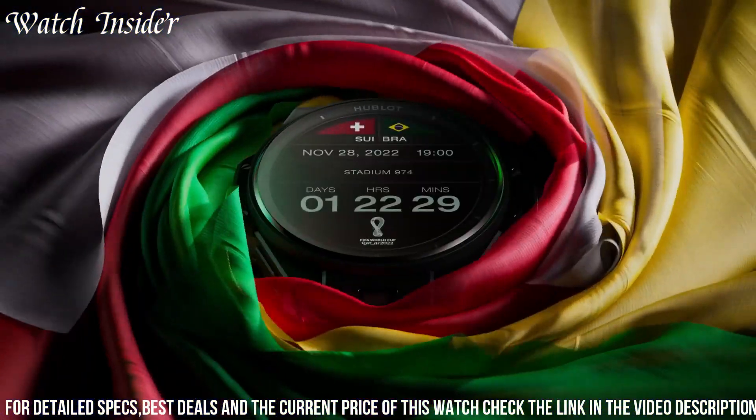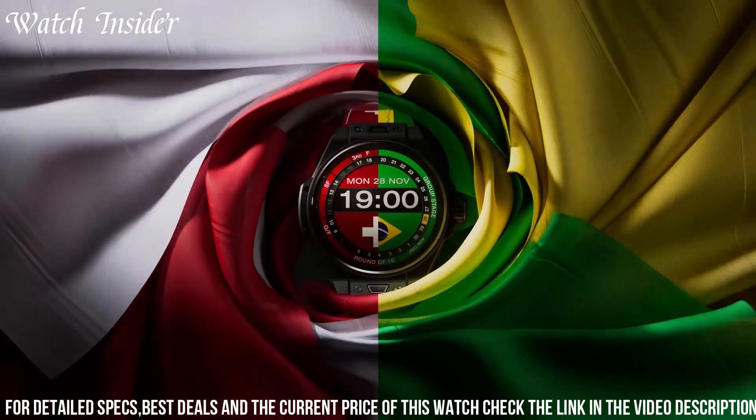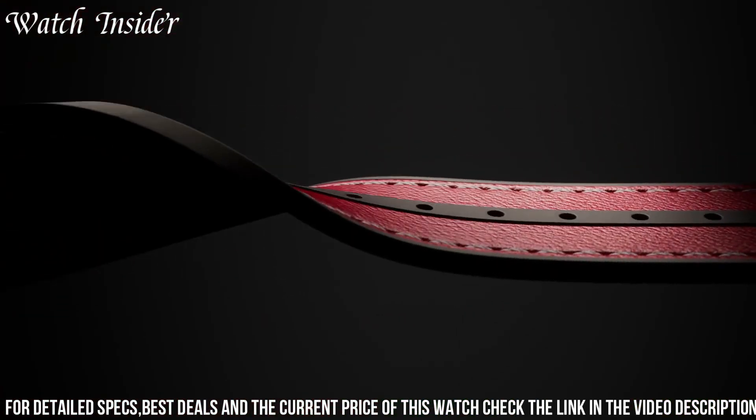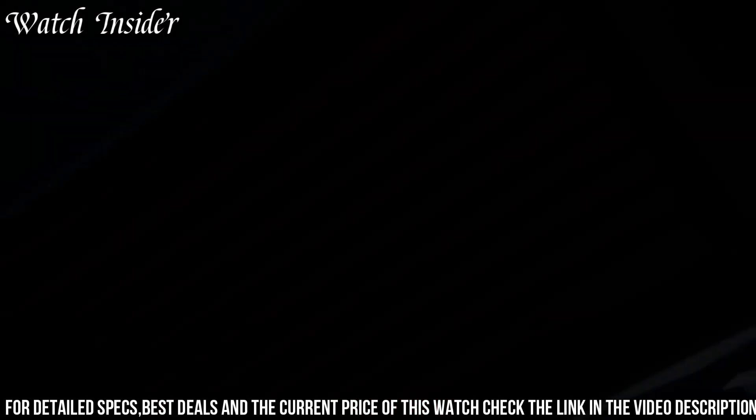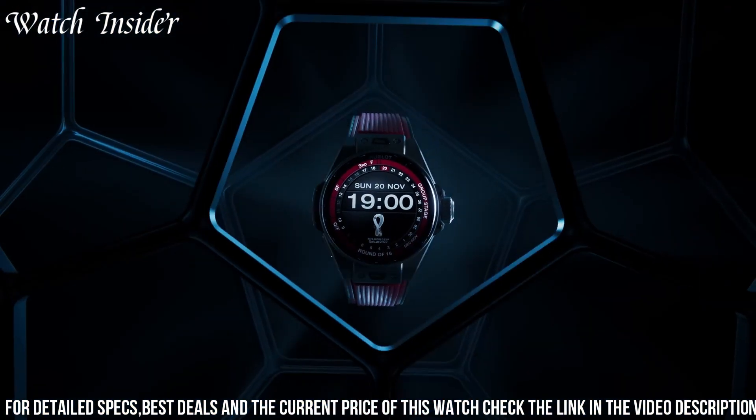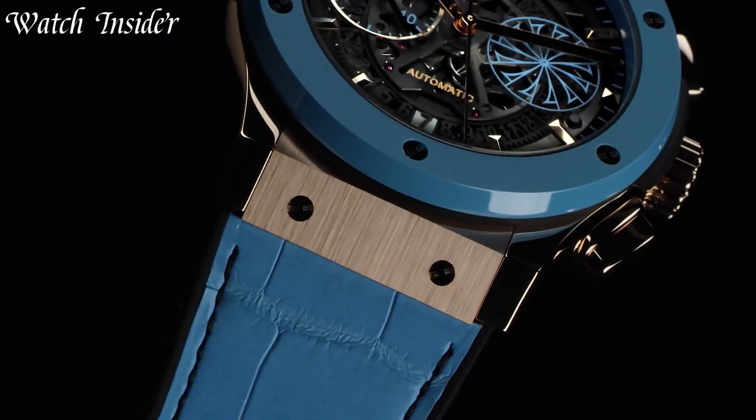Additionally, this watch comes with a variety of exclusive football-related features, including match notifications, team news, and player statistics, providing a unique and immersive experience for its wearers. Number 4.